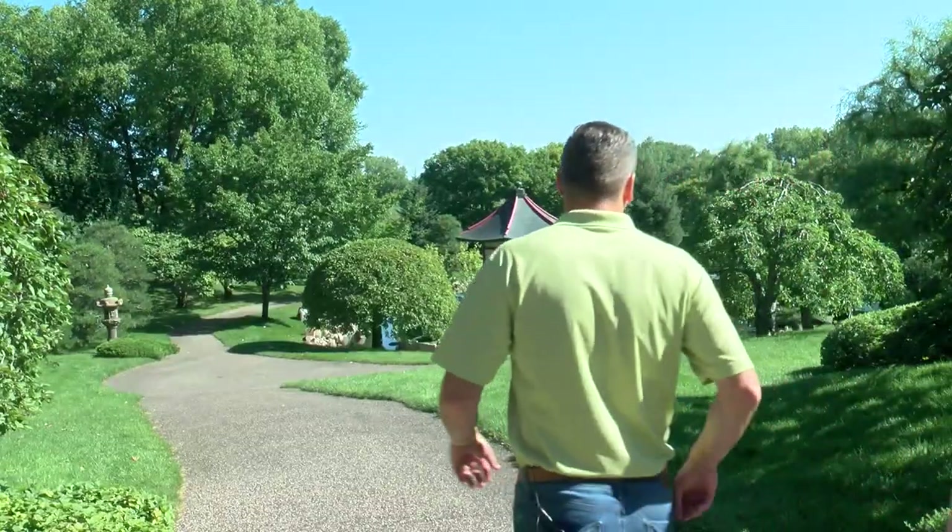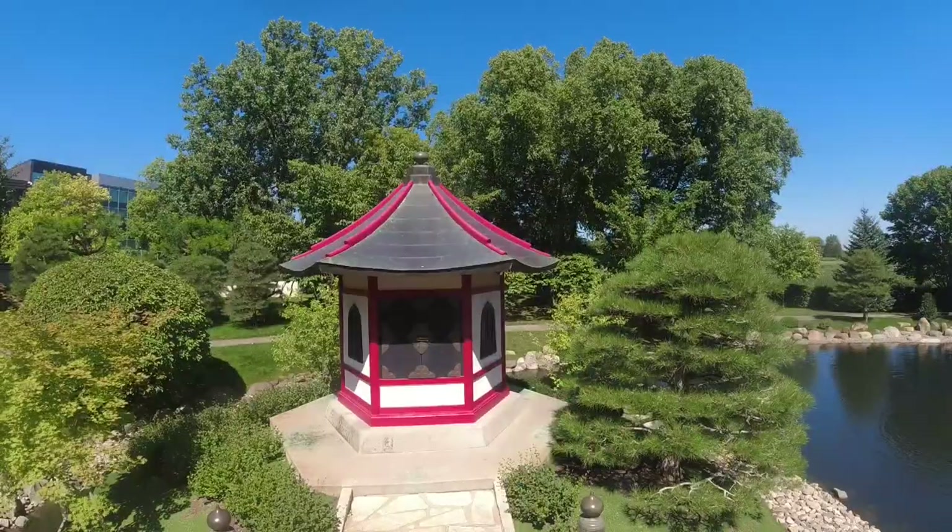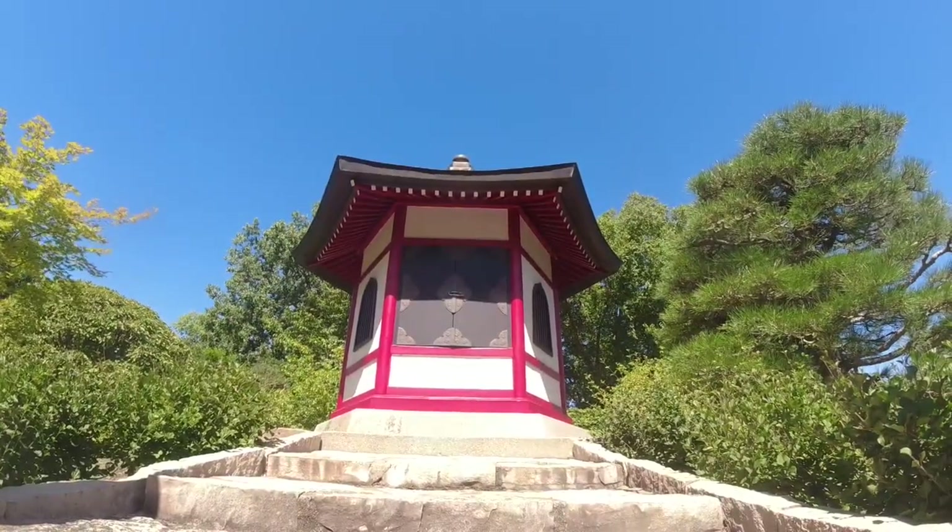It's also their bentendo, which is a smaller replica of a Shinto shrine. In Japan, the bentendo is larger — much larger. It's the size of a huge church.